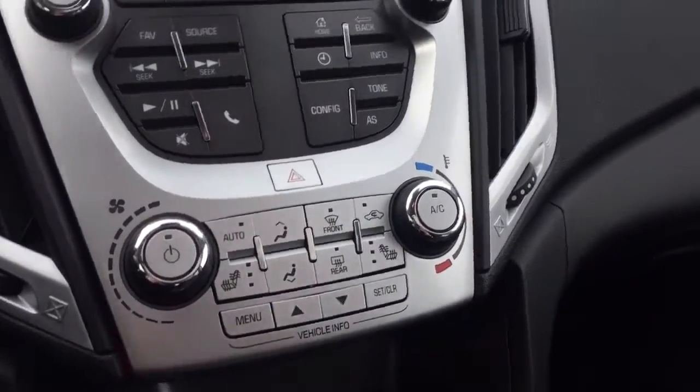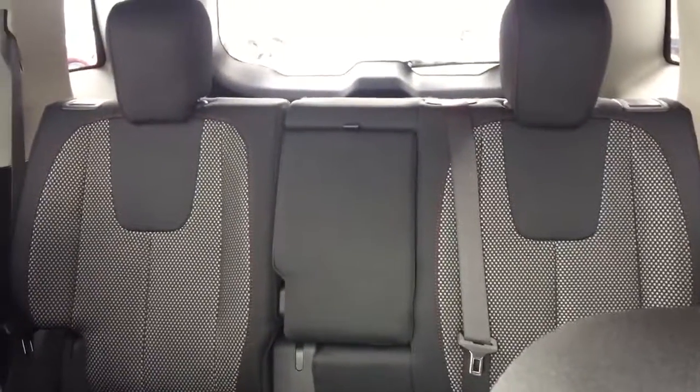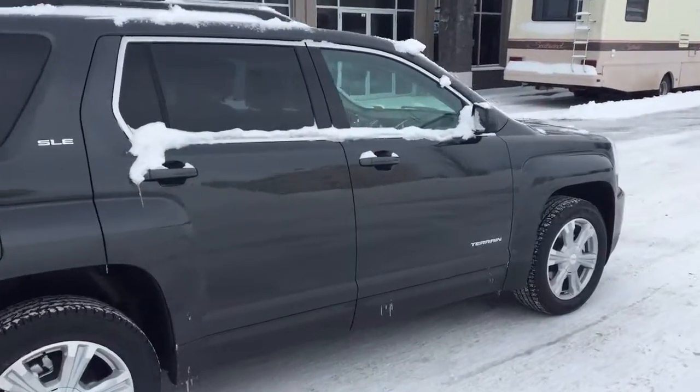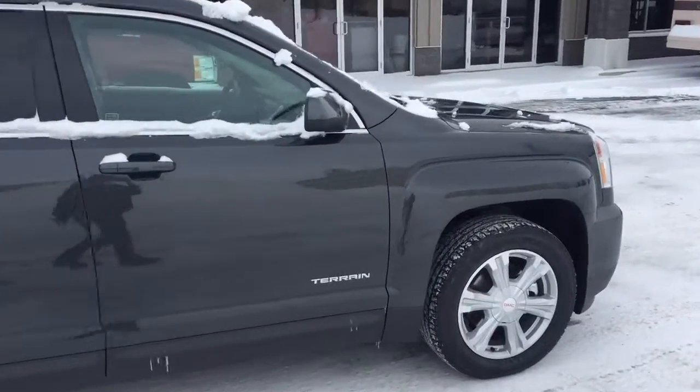Climate controls with heated seats, comfortable seating for five with plenty of rear cargo space, a sunroof and much more. So don't miss out — hurry in or give us a call today at Davis Chevrolet to book your test drive.